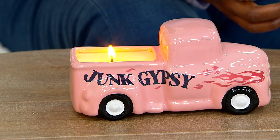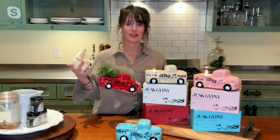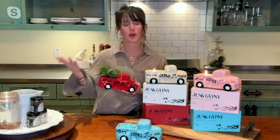It also comes in a really cute little box, so it makes a great gift. The box is decorative by itself — you can just throw a bow on it or a piece of jute. For this price you've got a candle, and then you can repurpose it for something else.